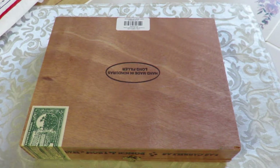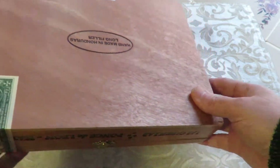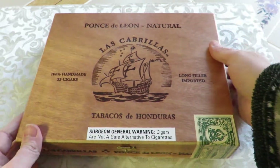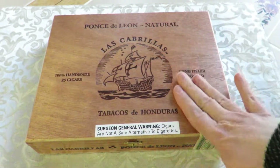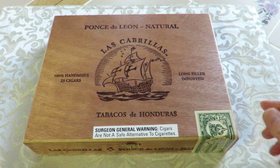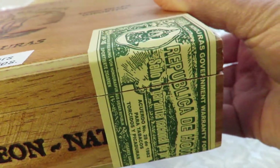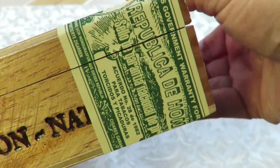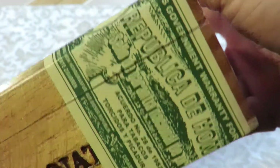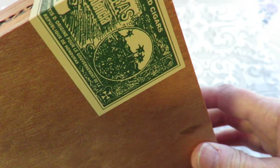Look at it! It's a real cigar box — it's wooden, it's so cool. It says Honduras. Look at this sticker on the side: Republica of Honduras. The sticker alone is so cool.